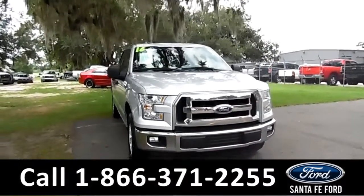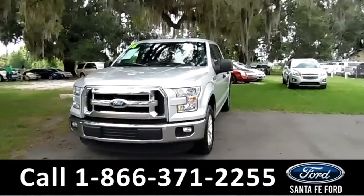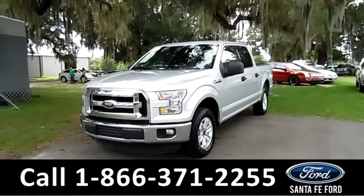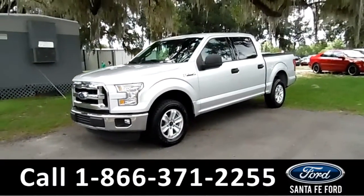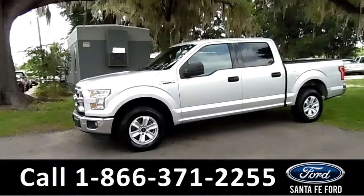Hi, this is Summer, and you're taking a look at the pre-owned 2016 Ford F-150 XLT. It has a clean, one-owner Carfax, or you can check it out for free at SantaFeFord.com. And while you're there, you can look at the details and pictures of this truck.